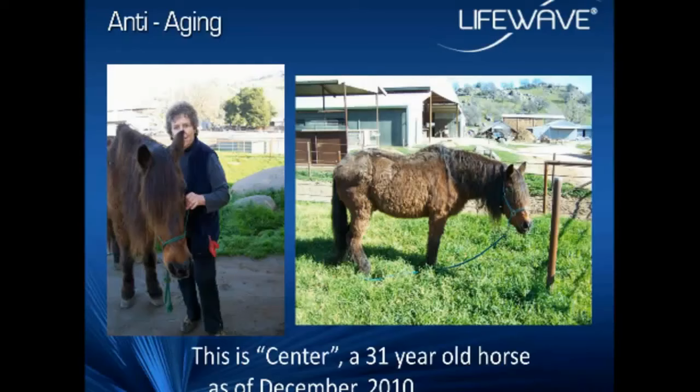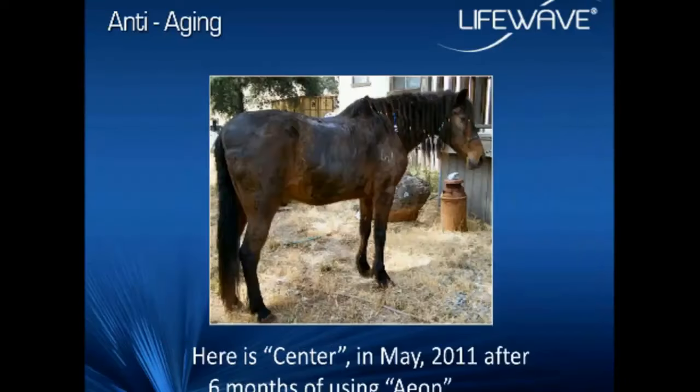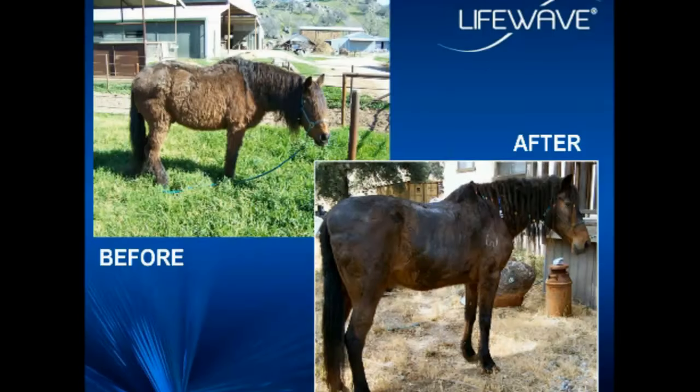While the vast percentage of our clinical studies are on human beings, we have several studies performed on animals. In this picture is a veterinary acupuncturist we work with, Dr. Lauren Durock, and one of her horses up in Fresno, California. The horse's name is Center — it's a very old horse, 31 years old. This is a picture of Center as of December 2010. This is what happened after only six months of using our new EON patch. There's the horse before and after, and as you can see, there's been a very, very dramatic change. So how is this possible?